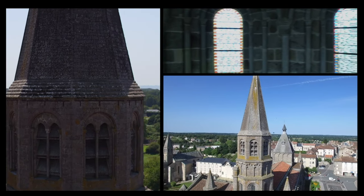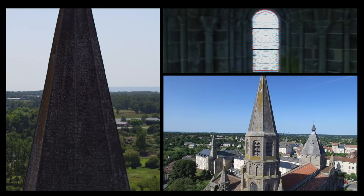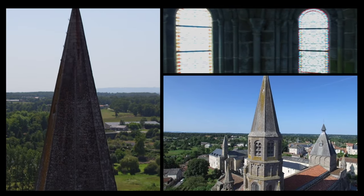Namely that of Saint-Junien Collegiate Church, which has a large crossing tower. However, Lodève's crossing tower is both larger and more monumental.